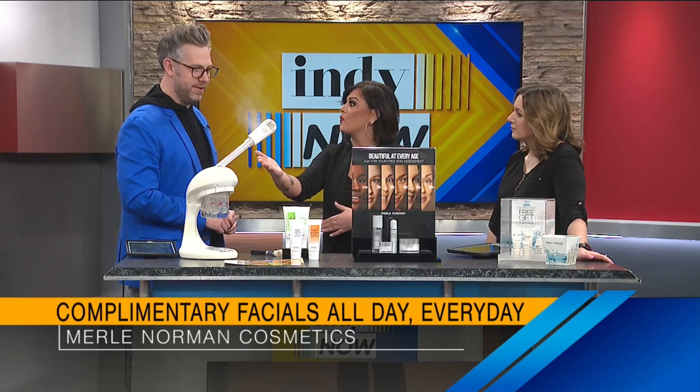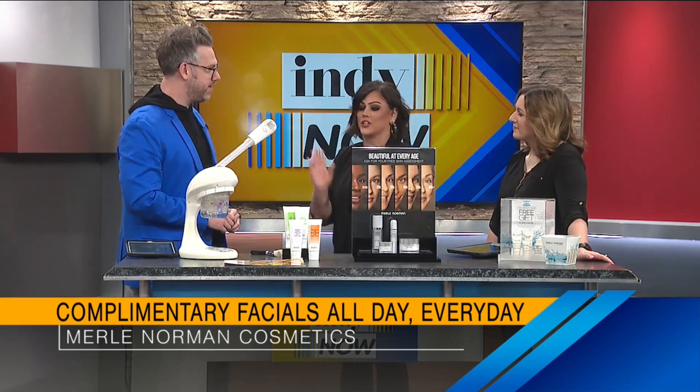Clearly in the winter we want and need hydration. This is going to open up your pores — it's like giving your skin a drink of water. Just 10 or 15 minutes and you're good to go.